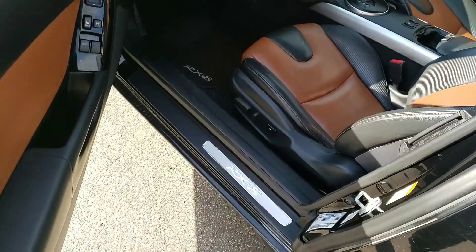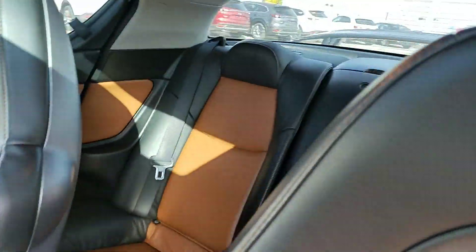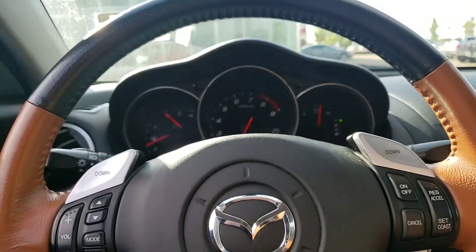Taking a look inside, you get power windows, power mirrors, and power locks. You get this gorgeous peanut butter interior which goes along the whole car, even to the back seat. Taking a seat inside, you do get a power adjustable driver's seat in this vehicle.